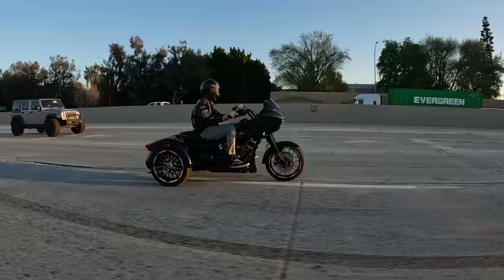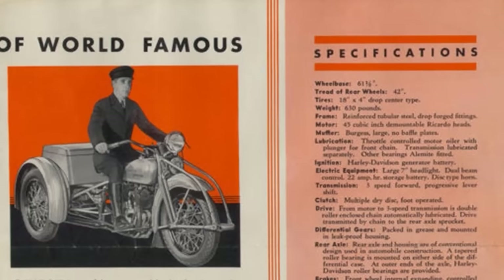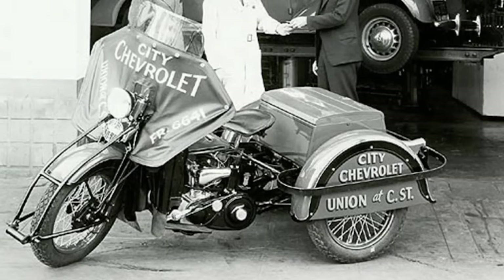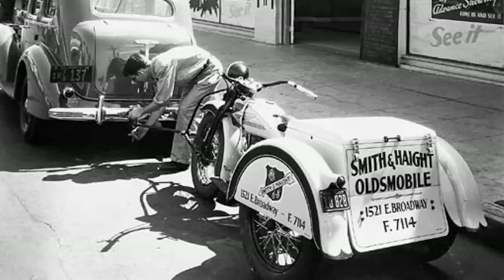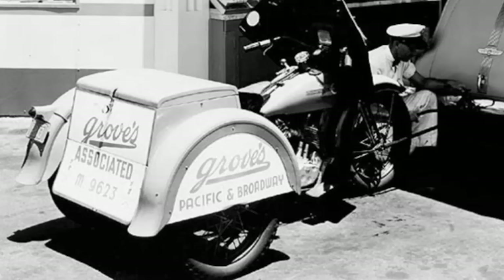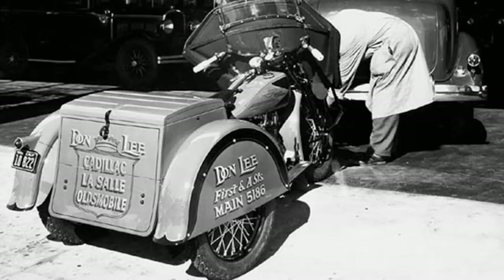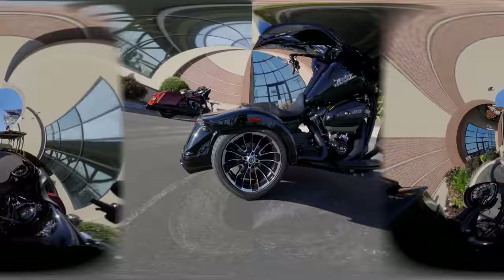One thing I think would be really cool is if Harley-Davidson created a trike for the Icons collection modeled after one of the old Servi cars. They could put one of those tow bars on the front, do a collaboration with Ford Motor Company, get a notorious Ford dealer maybe in the Wisconsin/Milwaukee area, and paint their name in old school font like 'XYZ Ford Dealership Service Department' or something like that. But let's jump back into the walk around of the 2023 Road Glide 3.